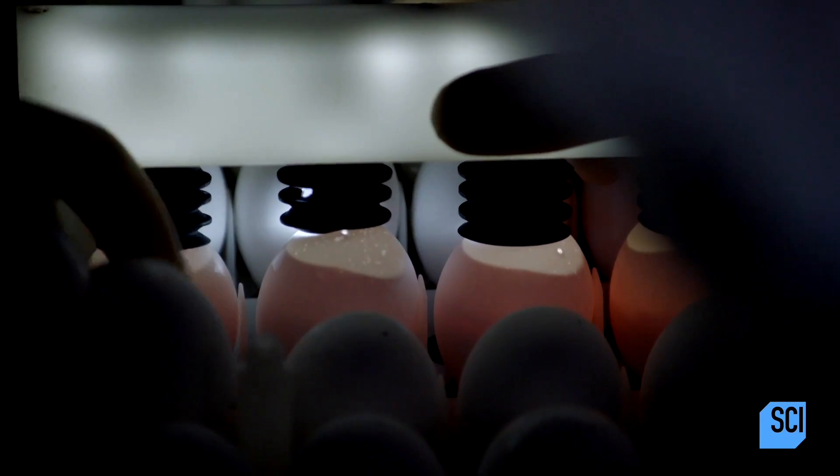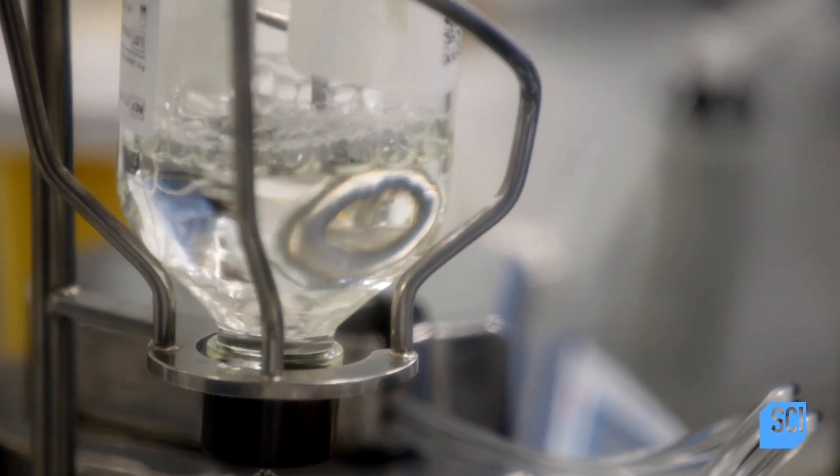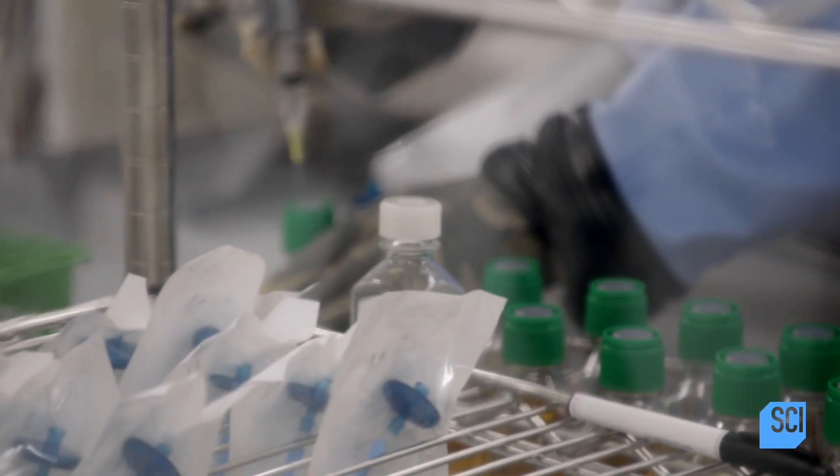The viruses treat the chicken egg like one giant cell, and they just use the egg to make lots and lots of copies of themselves. Then the vaccine producers will take out the viruses, purify them, and test them. It's a very long process.